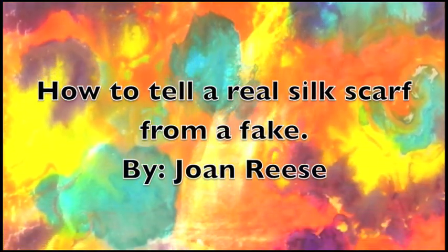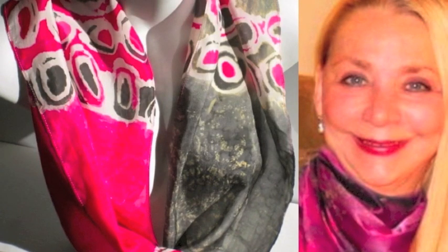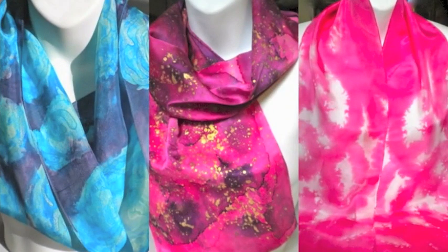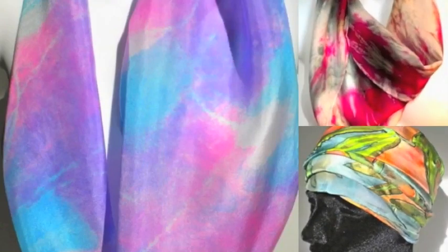When I first started painting silk scarves, I was fooled into buying what I thought was silk. When I painted on this so-called silk using my imported French dyes, it did not accept the dye. I realized I paid for silk and ended up with polyester. I made sure that would never happen to me again. I want to share with you what I learned about buying silk.